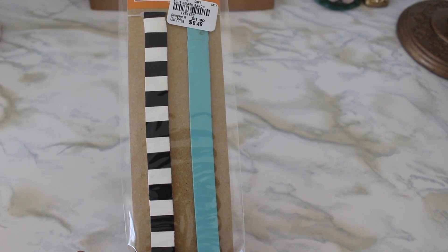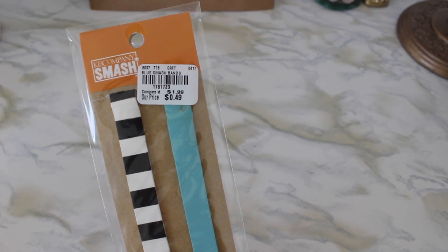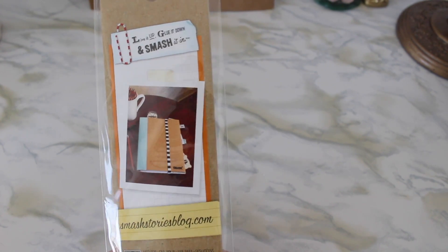Then I got these elastic bands which I'm going to use for my current planner. These were originally $1.99 marked down to $0.49, so you get two of them. Here's an example of how you can use it.